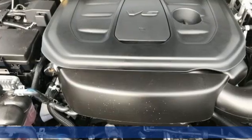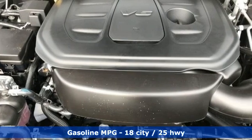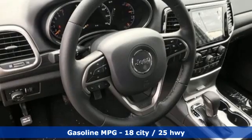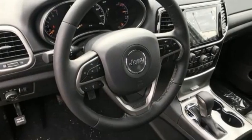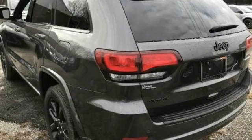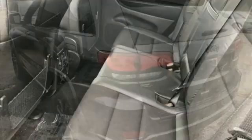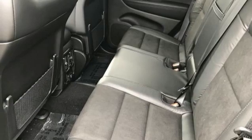V6 engine, dual zone climate control, streaming audio, rear parking sensors, heated steering wheel, Wi-Fi hotspot, external memory control, express open and close sliding and tilting sunroof, remote engine start, and integrated navigation system with voice activation.